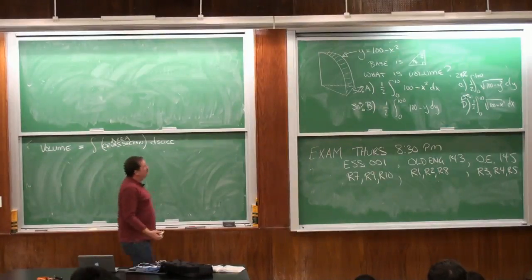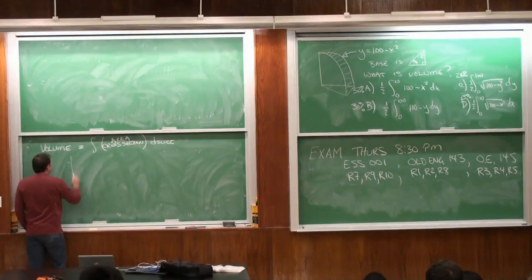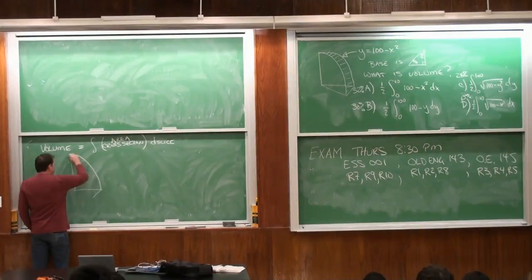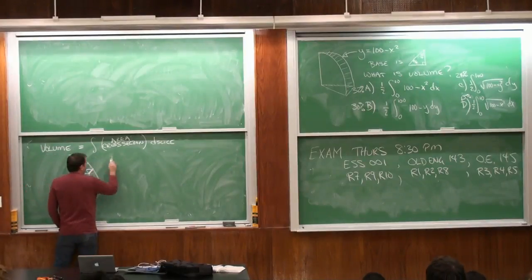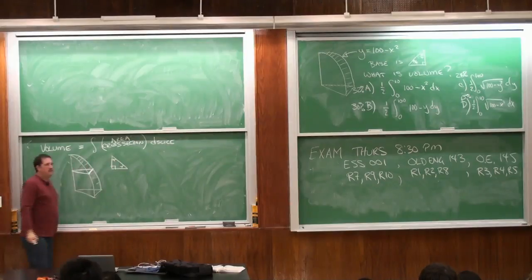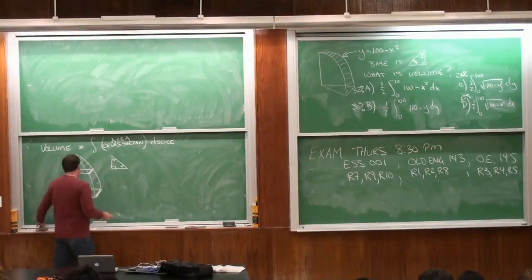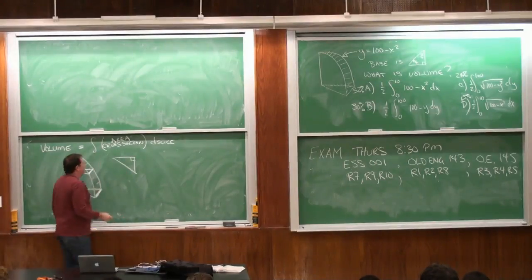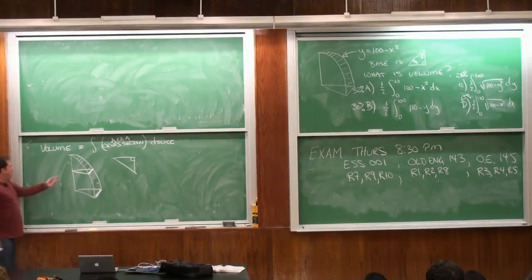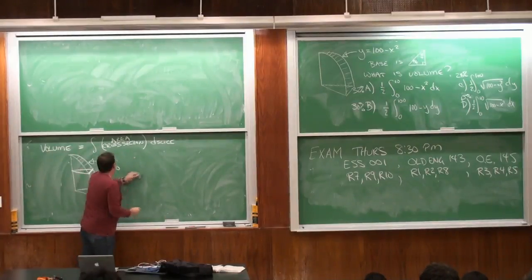In this one, the base looks like a wedge of cheese. When I cut it at a given height, I get a triangle — an isosceles triangle, which means this distance is the same as that distance. This curve here is y = 100 − x². That means when x is 0, y is 100, so the height is 100; and when x is 10, y equals 0, so this distance is 10.